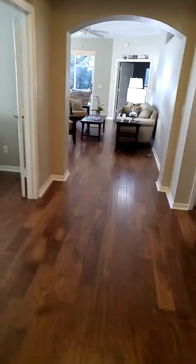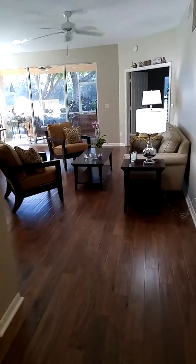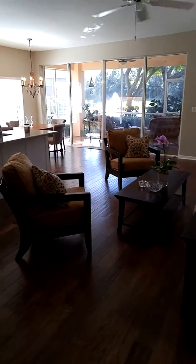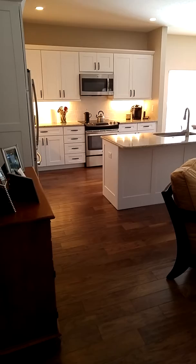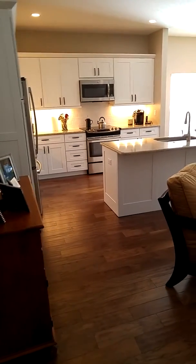Hi, this is Don DeFlavis, Don DeFlavis Construction. This is a project we did — a total kitchen remodel, as well as all new flooring, scraped walnut wood throughout the whole condo. We painted the entire condominium as well.